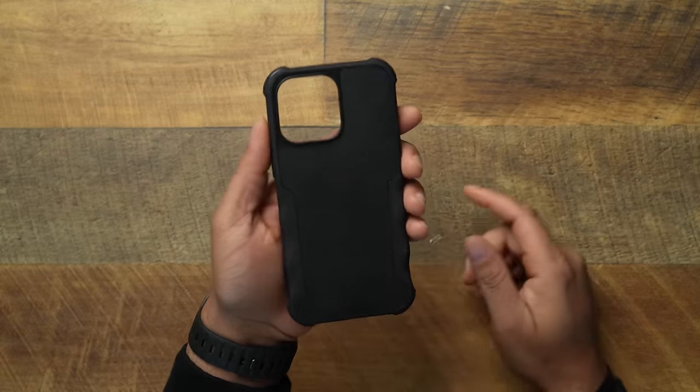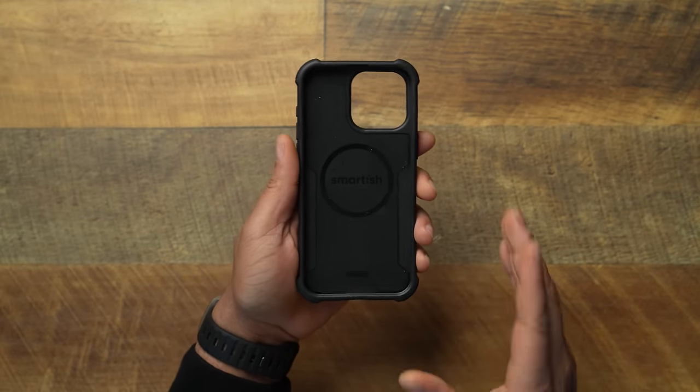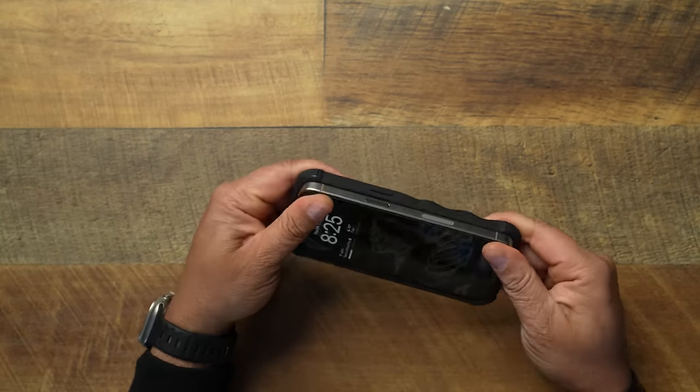Starting off with the number 10 case — it's a case that I always feel like people sleep on. A lot of people don't know about it. I always call it one of the most underrated cases out there, and that's gonna be the Smartish Gripzilla. I absolutely love this case. They're a tiny little American-made company that puts out very affordable but very good quality cases.